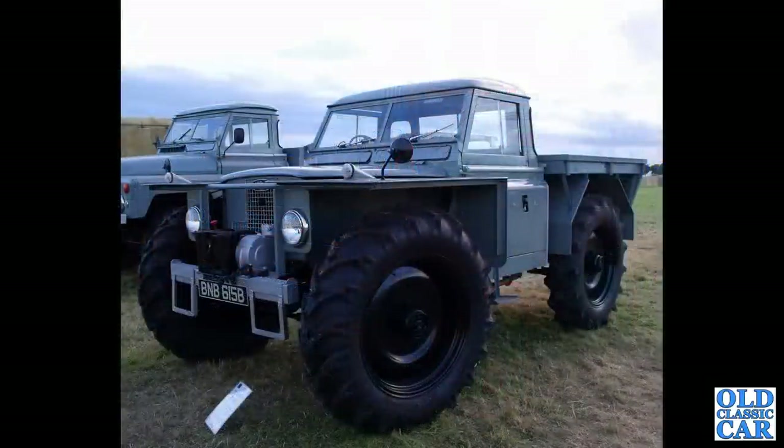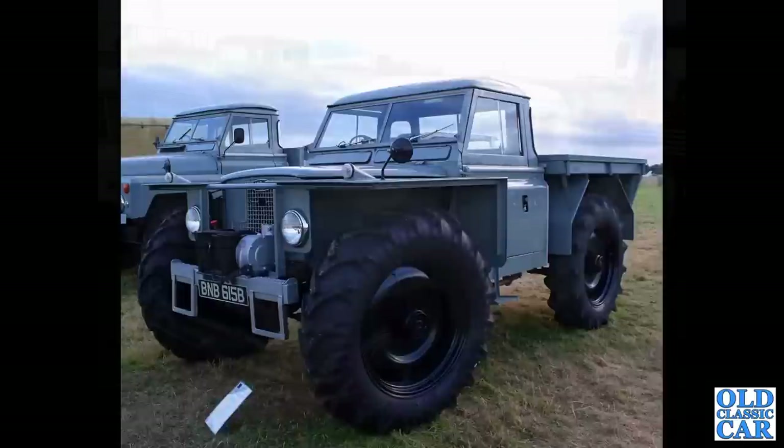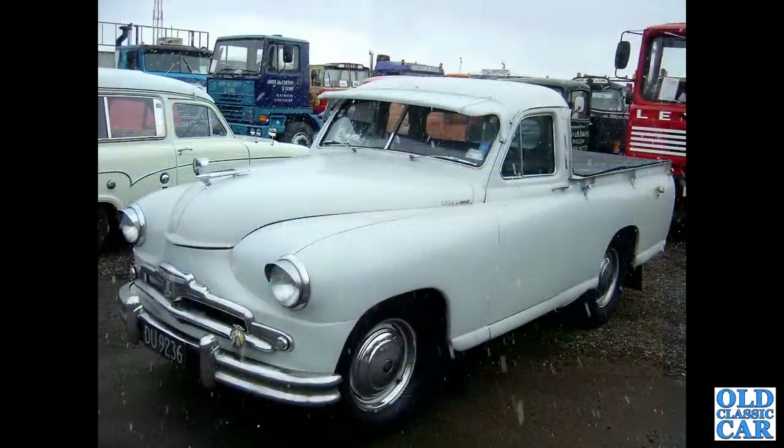This conversion was called the Forest Rover - the Land Rover Forest Rover, created by an outside concern; it wasn't a factory-built machine. On a slightly snowy day at Donington we've got a Phase One Vanguard pickup.